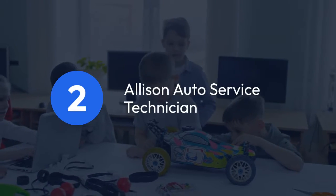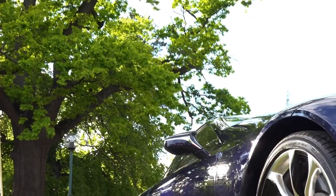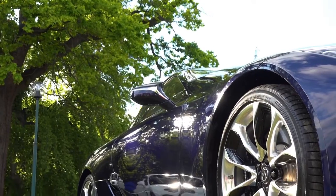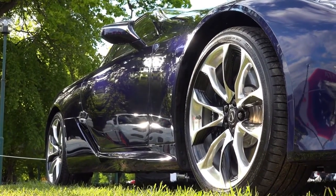2. Allison – Auto Service Technician. Allison provides a curriculum focused on auto service and maintenance, teaching you the essential skills needed to become a proficient automotive technician.